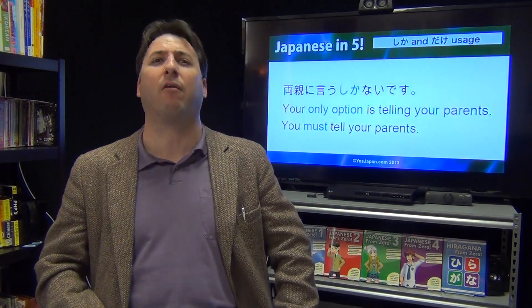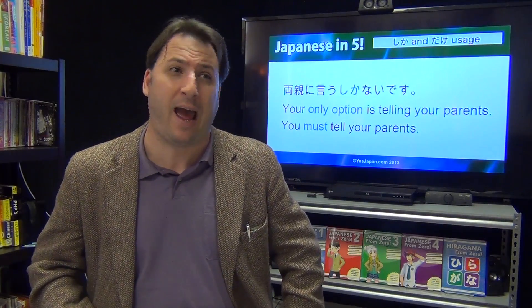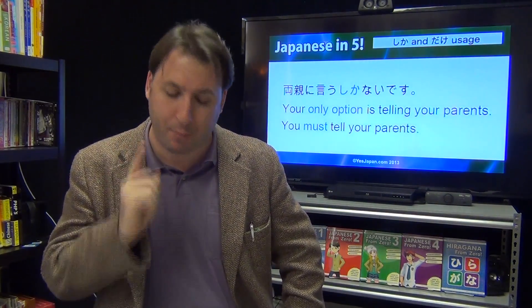'Ryoushin ni yuu shika nai desu.' What if you got your girlfriend pregnant? The only thing you could do is tell your parents. 'Ryoushin' means both parents. If you just have a dad, you could say 'oya' — 'oya ni yuu shika nai desu.' The only option is to tell your parents. That is it.